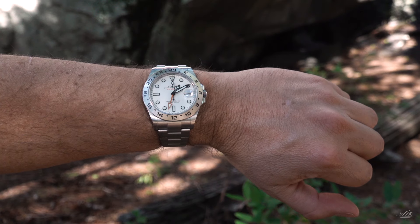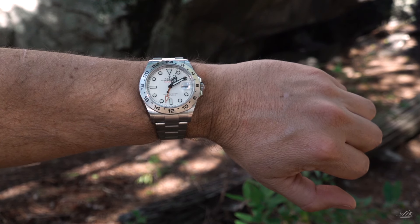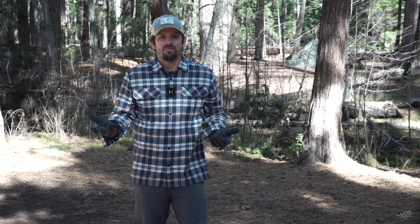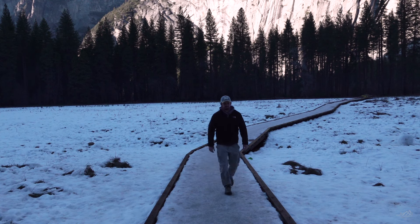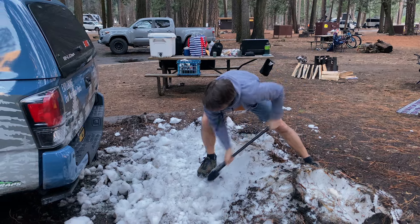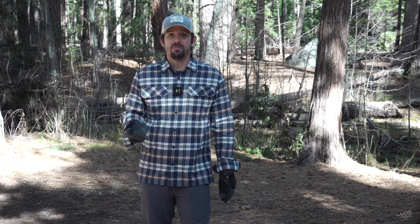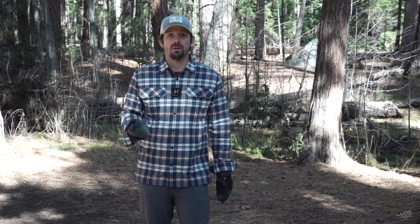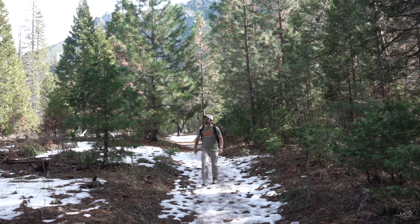We came out here for a storm that never quite materialized, and now we're in a bit of a middle ground — we got snow but it's melting and it doesn't look all that great at the moment. The temperature's going to be about 50 today, so we might get some snow melt creating waterfalls. You never know. You can't be unhappy being in Yosemite, so let's go explore and see what we can find to photograph.